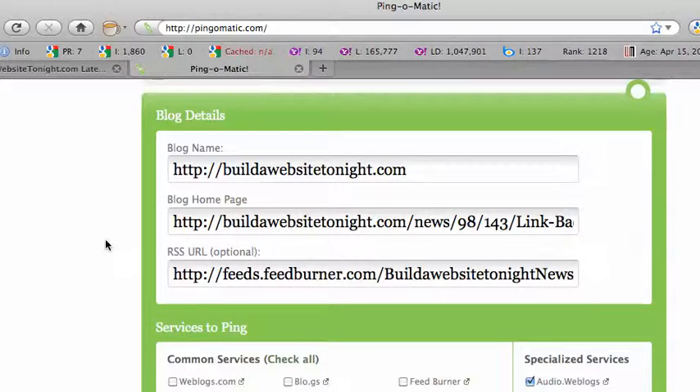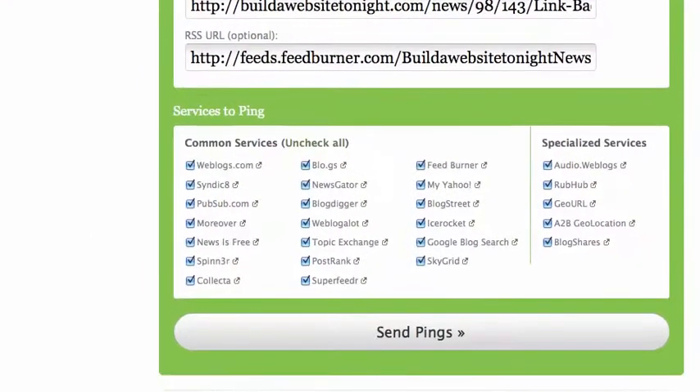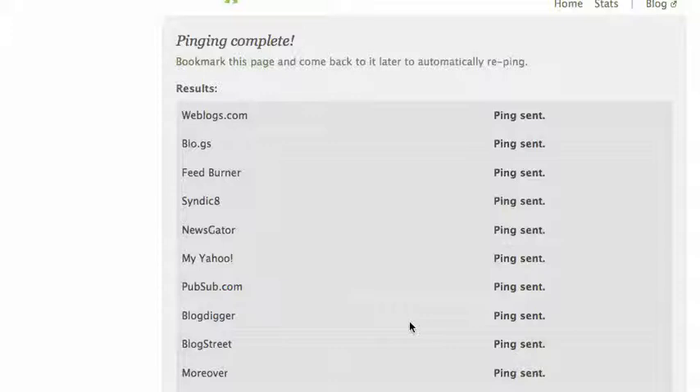Not every website has an RSS feed, but most of them do. And if you're using something like WordPress, it will automatically have one for you. Next I'm scrolling down and clicking "Check All," and for the specialized services I just select the ones I want. Once I've done that, I click "Send Pings" and my URL is being sent off to all of these locations across the internet. This is pretty cool, and it's something you can do for every new page or anything new that you put on your blogs and websites.